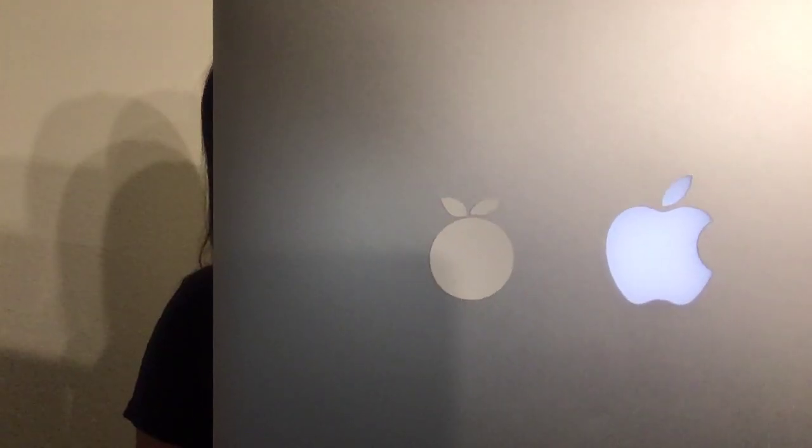It has an Intel Iris graphics card and support for dual display and video mirroring. It also has a 720p FaceTime HD camera, along with Wi-Fi and Bluetooth support. In the box, it comes with a MagSafe 2 power adapter, AC plug, and a power cord. You might ask why not go for a newer MacBook — but I'd like to point out that the newer MacBook does not come with this super cool backlit Apple symbol that you see on this older MacBook.